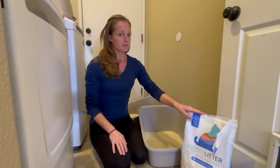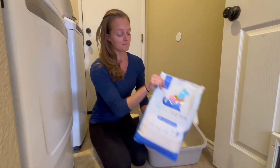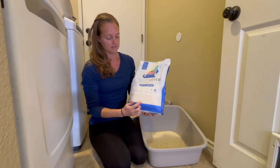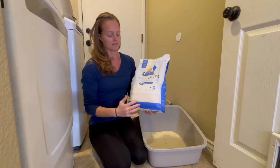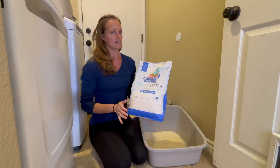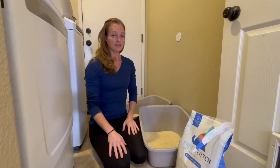About three weeks ago we tried this new brand called Pretty Litter. It's crystals. You can see it starts this color — white, basically. It's a lotus flower scent, it smells really nice, and our cats seem to like it.